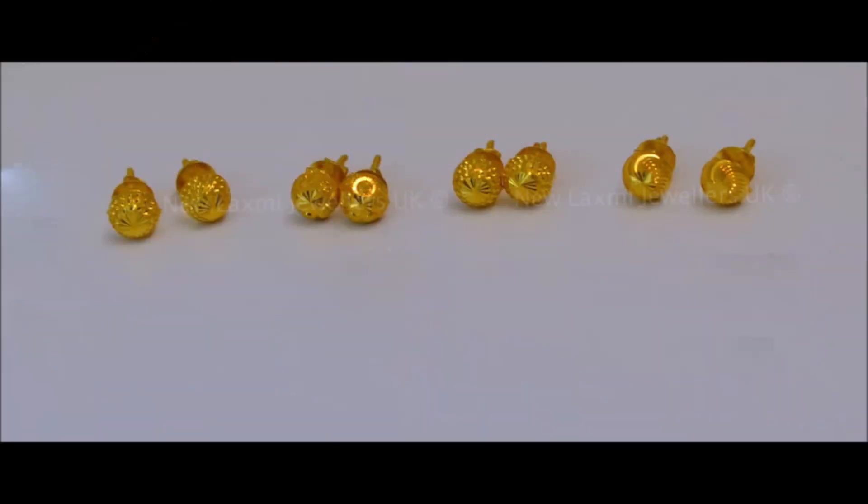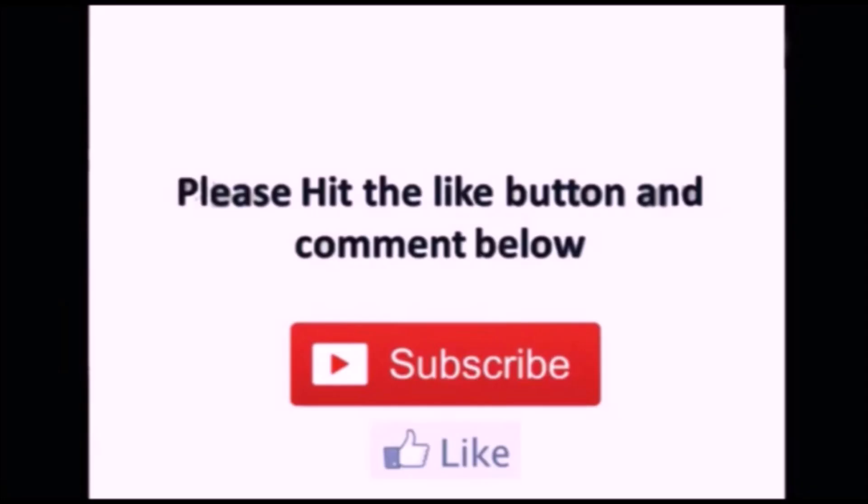We are only YouTubers who are collecting different kinds of details from different sources. Thank you so much, we will meet you in the next video with the latest updates.